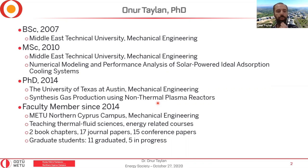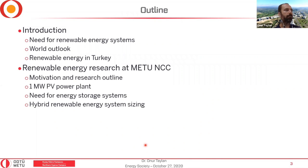In terms of research, I have published two book chapters, 17 journal papers, and 15 conference papers so far. I have graduated 11 MS students in the sustainable environmental energy systems program on our campus, and five of them are still working with me. That's a short background on myself.